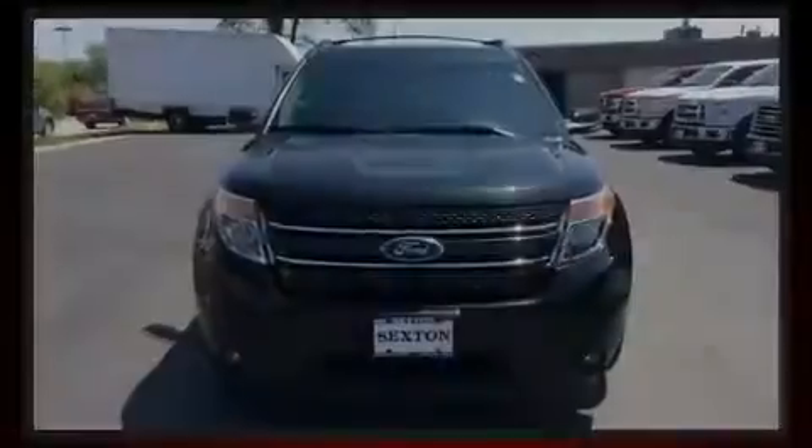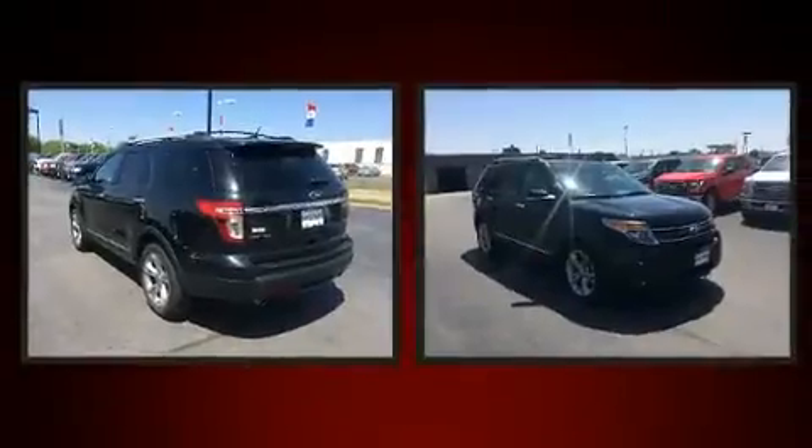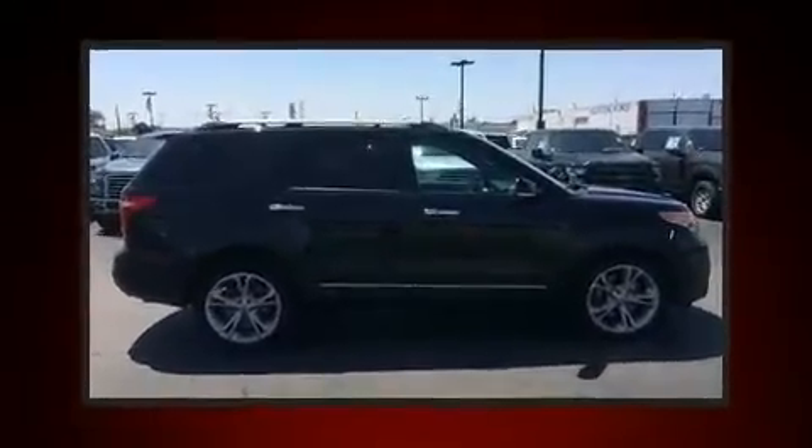Sensibility and practicality define the 2015 Ford Expedition EL. With just over 30,000 miles on the odometer, this four-door sport utility vehicle prioritizes comfort, safety, and convenience.